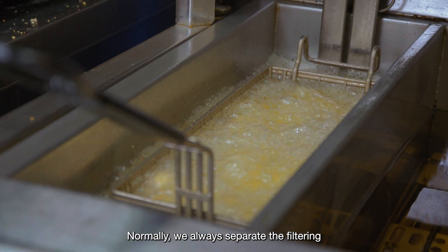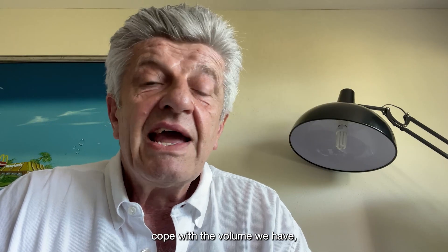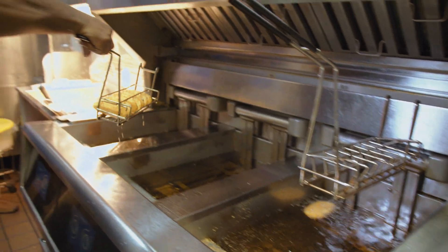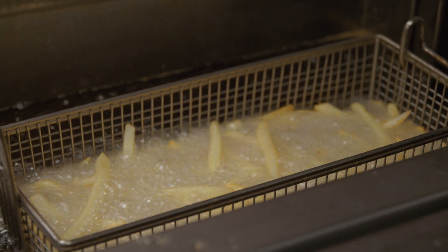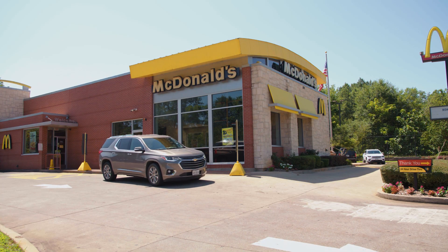Normally we always suppressed the filtering during rush time because otherwise we couldn't cope with the volume — and now we don't have to do that. That makes a big difference: being able to put more product down and keep your drive-through lines moving and get more customers in and out of your restaurant.